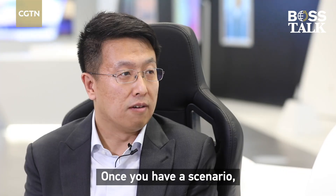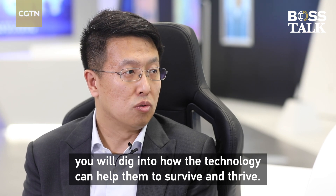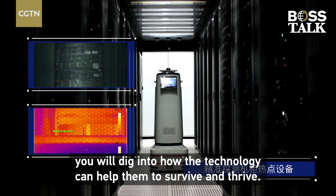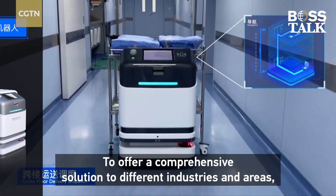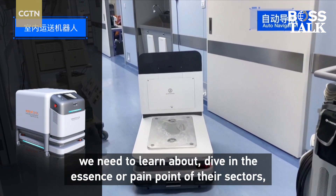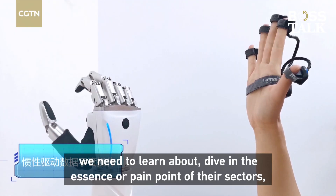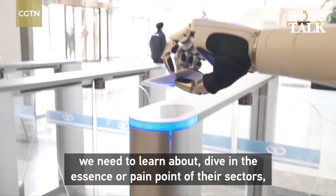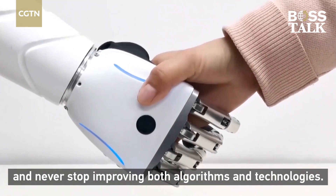Once you have a scenario, you dig into how technology can help them to survive and thrive. To offer a comprehensive solution to different industries and areas, we need to learn about the essence of the pain points of their sectors. We never stop improving both accuracy and technologies.